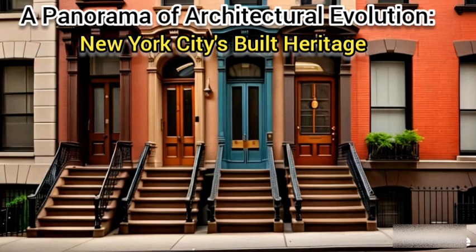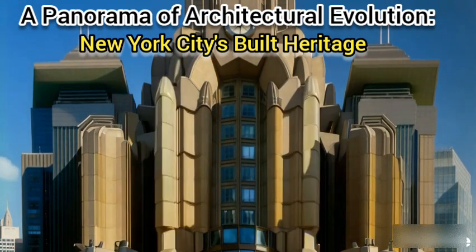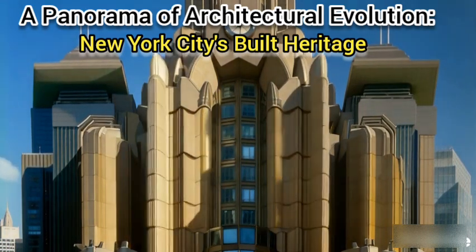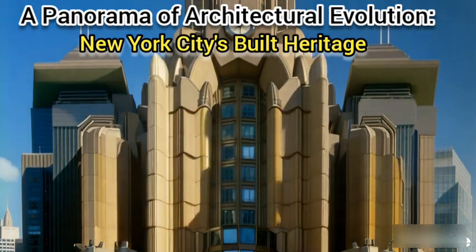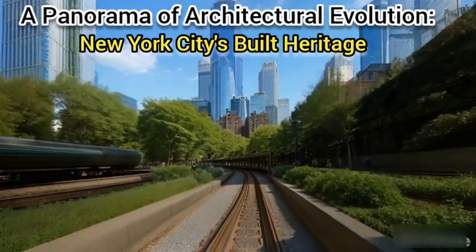Technological advancements like the elevator paved the way for the first skyscrapers, transforming the city's skyline. The 20th century saw a flourishing of diverse architectural movements. Art Deco marvels like the Chrysler Building exuded glamour and modernity, while minimalist International Style masterpieces like the Seagram Building championed functionality and simplicity. Postmodernism brought a playful reinterpretation of historical styles, exemplified by the AT&T Building.